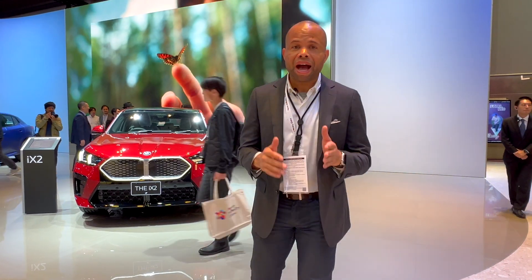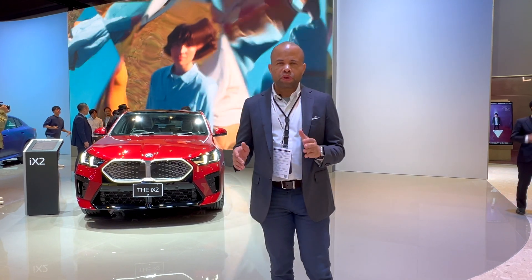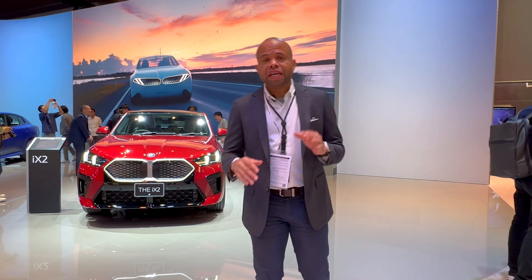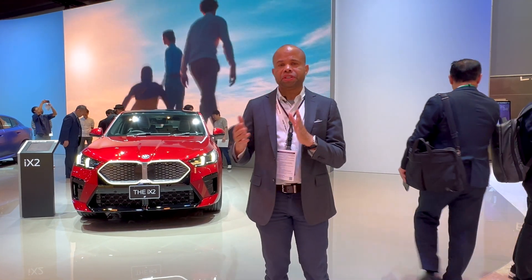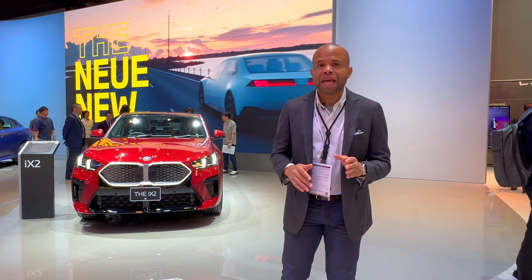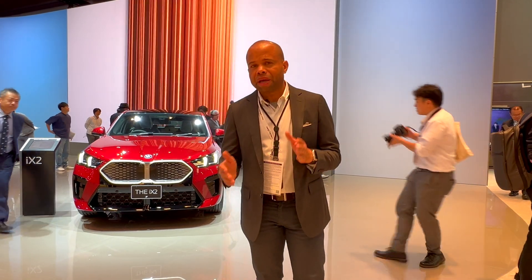We're here with the all-new BMW iX2. It is the sport variant, or more of the fastback variant, of the BMW iX1 that we reviewed earlier in the year. In terms of specs, not much is different — this vehicle has a 66.5 kilowatt-hour battery, and the range is roughly good for about 449 kilometers, or roughly about 280 miles.